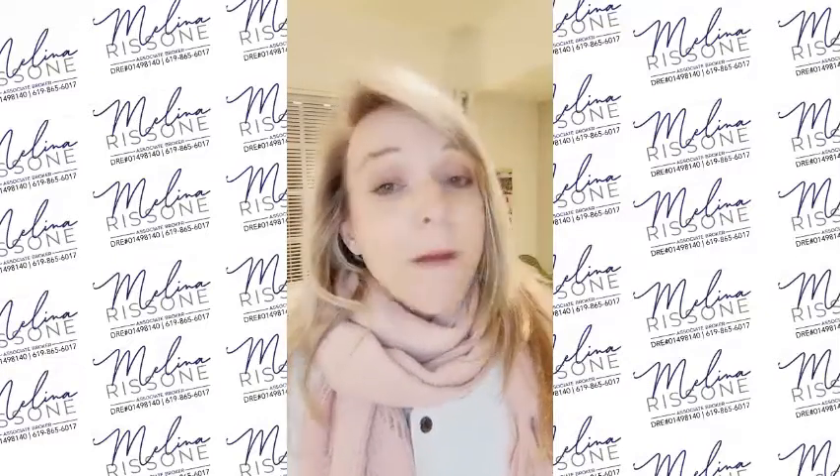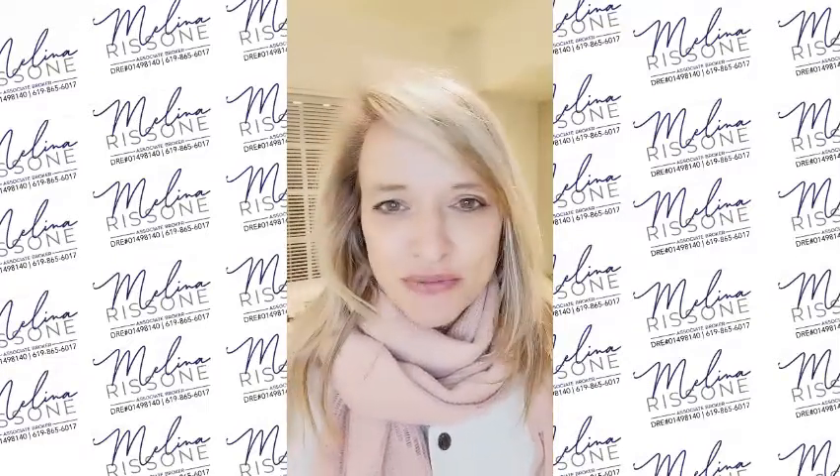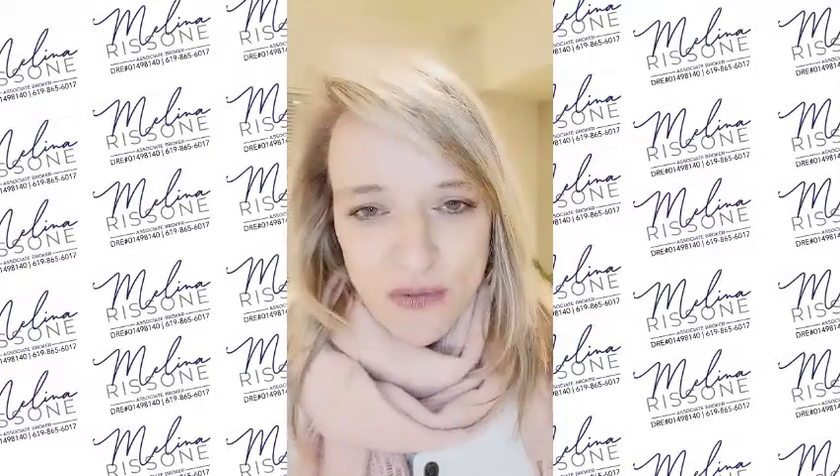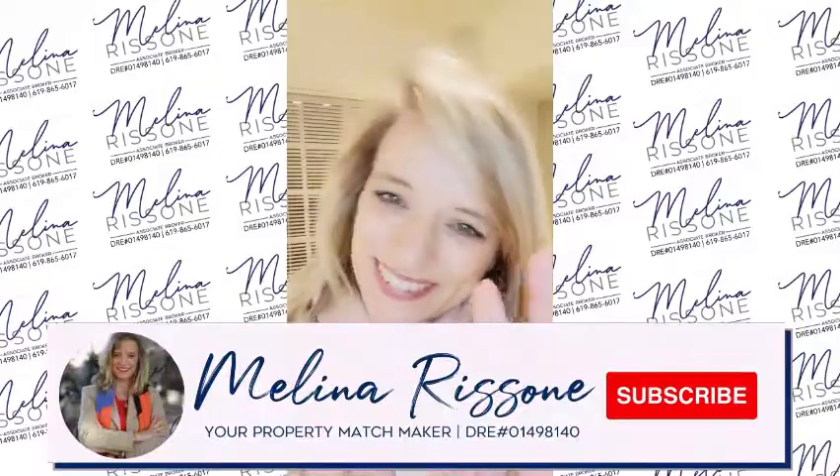Also, put on some music — some really nice chill music that will kind of help the buyer relax in a space where ultimately they want to see themselves live. Talk to you soon.